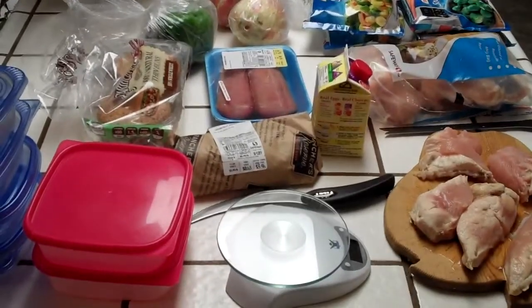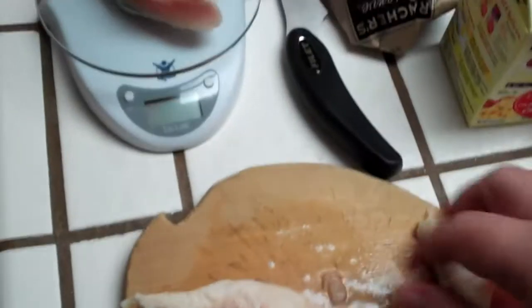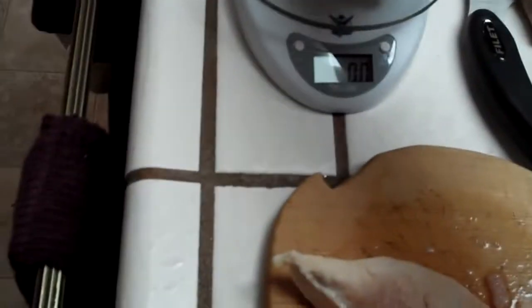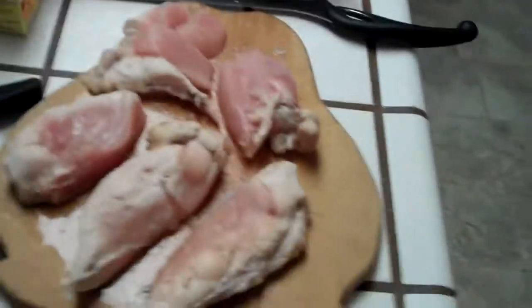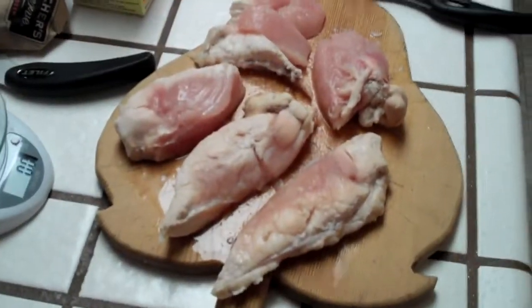Now we're off to cooking. One of the things I'm going to be doing is grilling up some chicken. It's always good to weigh it if you can, just so you get an idea of what a certain amount of ounces looks like. You can see I've got 4.6 ounces of chicken — that helps you calculate how many calories of a certain type of meat you're eating and factor it into your daily calorie count.